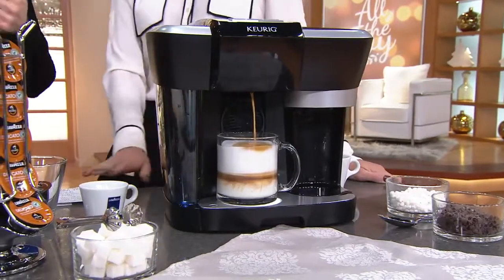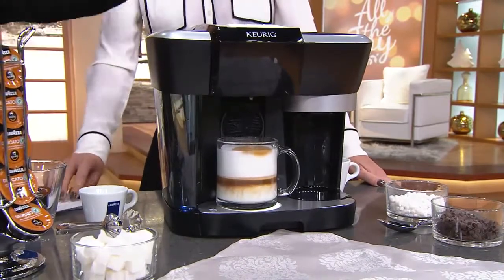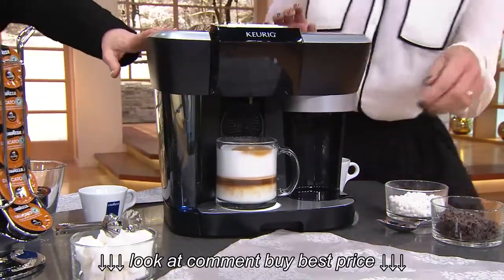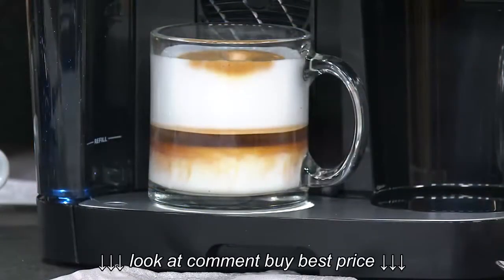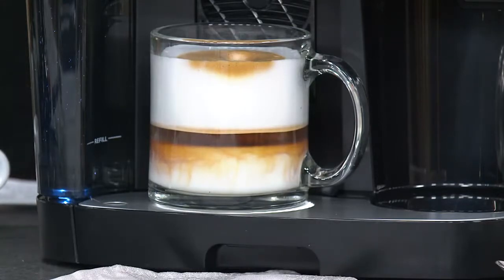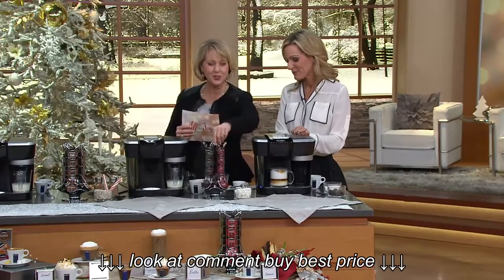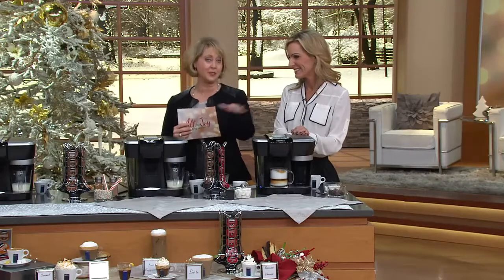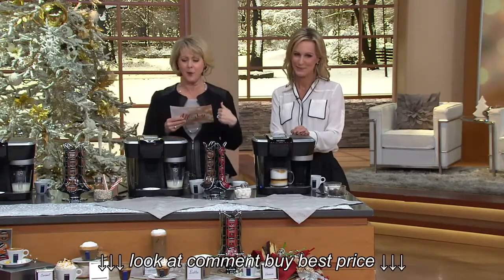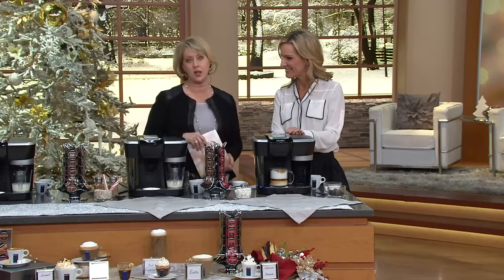If you like the cappuccinos, the lattes, the macchiatos, things like that, then this is the machine for you. The machine alone should value at $245. But we're also going to include the coffees and the espressos for you, and we're going to include the turnstile for you — not for $245 or even more. How about $149.76, or six monthly payments of $24.96.